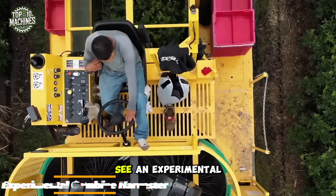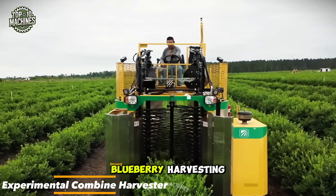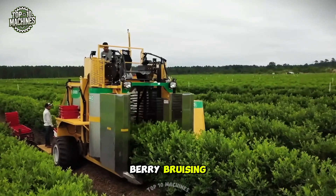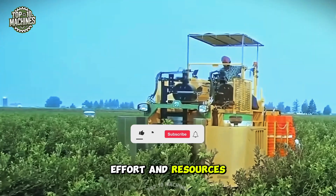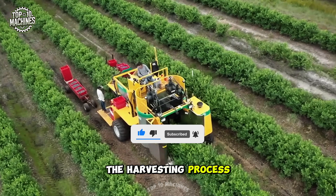Here you can see an experimental combine harvester specifically designed for blueberry harvesting. It's equipped with soft-catching plates aimed at reducing berry bruising. This mechanical approach to harvesting significantly saves time, effort, and resources. However, there's a potential snag: damage to the berries during the harvesting process.